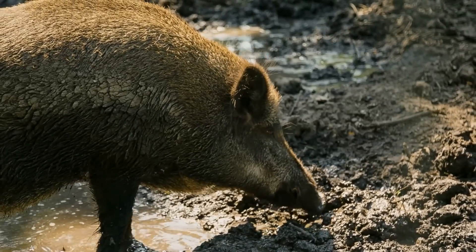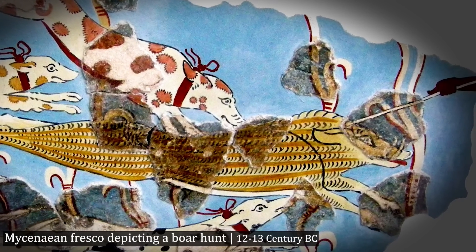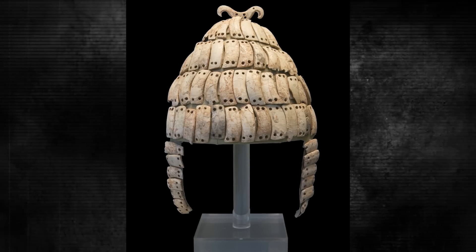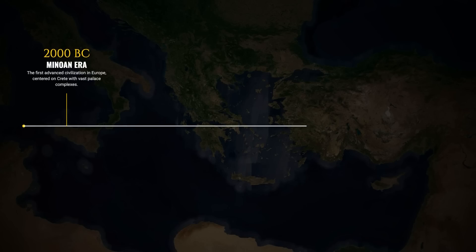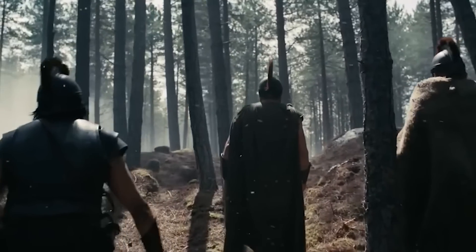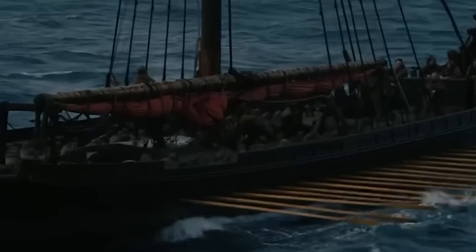Homer even goes into detail explaining how they're made — they needed around 40 to 50 boars to make a single helmet — meaning whoever owned one wasn't an ordinary soldier. They would have had to be wealthy and been able to hunt. These were definitely helmets of high-status individuals. They disappear completely after the Bronze Age and are not used in later periods. So if Odysseus is depicted wearing any helmet at all, it probably should be this one, because that's the only helmet Homer ever describes Odysseus wearing.